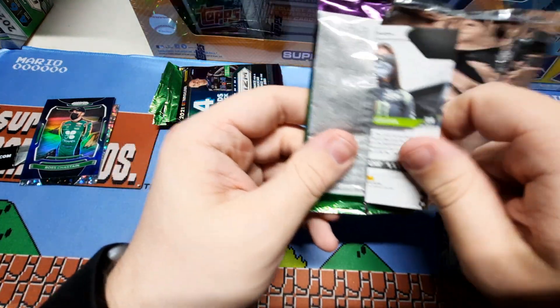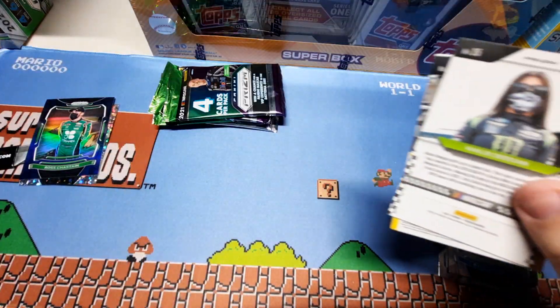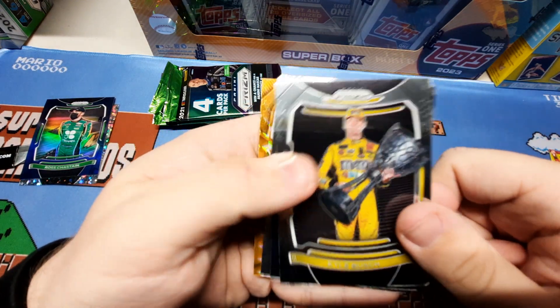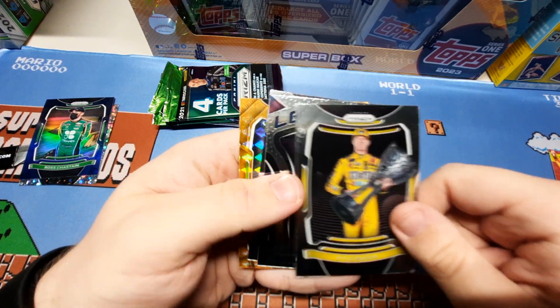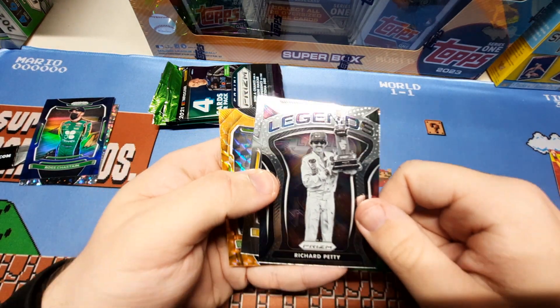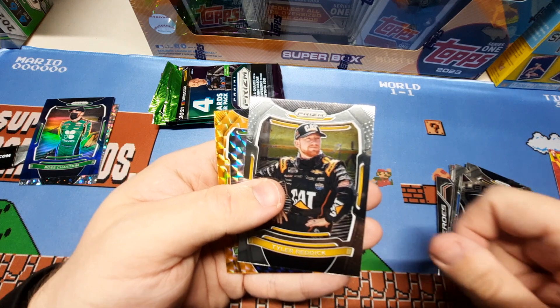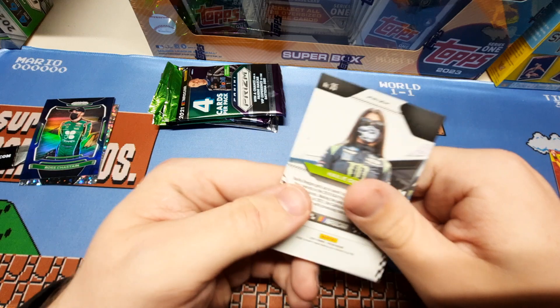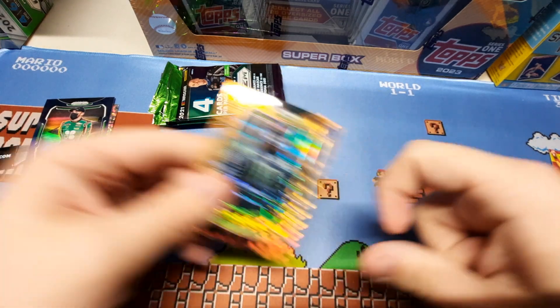Another affordable rip — got this one at Walmart for 15 bucks. Got Kyle Busch, sorry for the glare. Legends — Richard Petty, that'll be a nice one to get signed. Tyler Reddick and Haley Deegan — that could be another nice one to get signed. Not numbered.